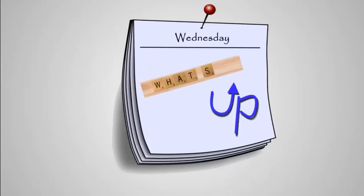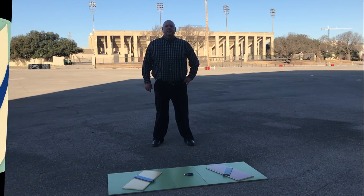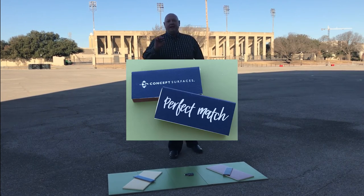Welcome to What's Up Wednesday. The Super Bowl is what's up. No matter who you choose for the big match this weekend, Concept Surfaces can be your perfect match.